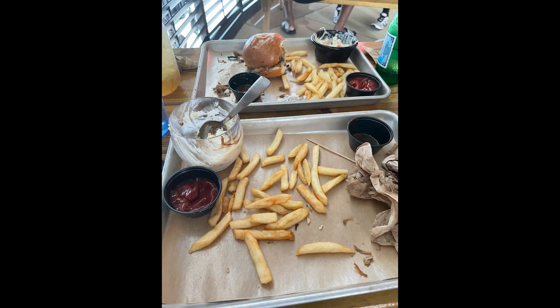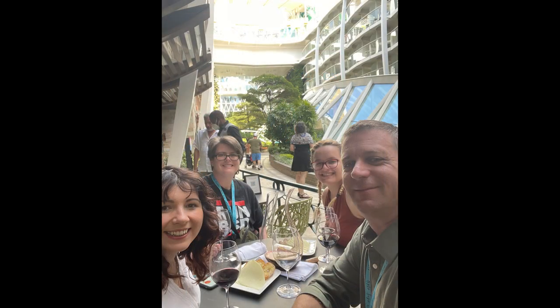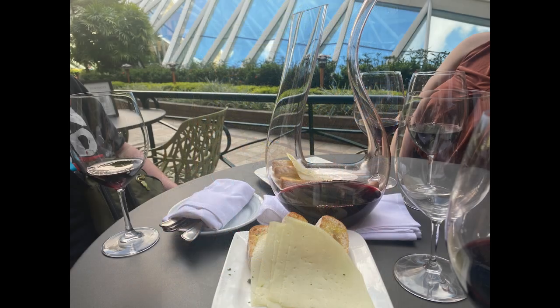A few people on our team said Portside Barbecue was their favorite place. My personal favorite was 150 Central Park, then probably Giovanni's and Chops. A few people said Giovanni's was their favorite. The last place we ate at was Vintages — we bought a bottle of wine and they brought us out some cheeses, which were excellent. We did not eat at Starbucks, which doesn't really count anyway — you can get your normal snacks there.